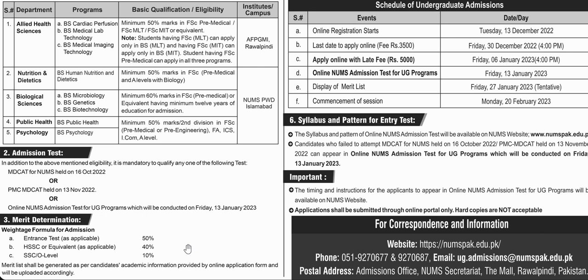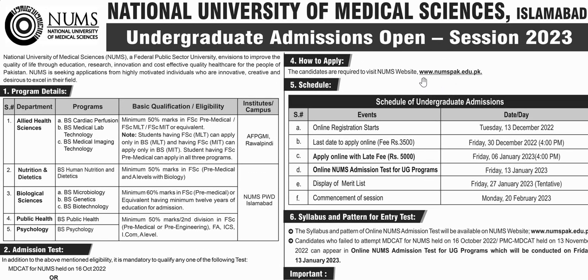Regarding the merit determination, if you have 50% marks in your compulsory subjects, you can apply for admission. In this case, the weightage is 40% marks and 10% marks for admission.